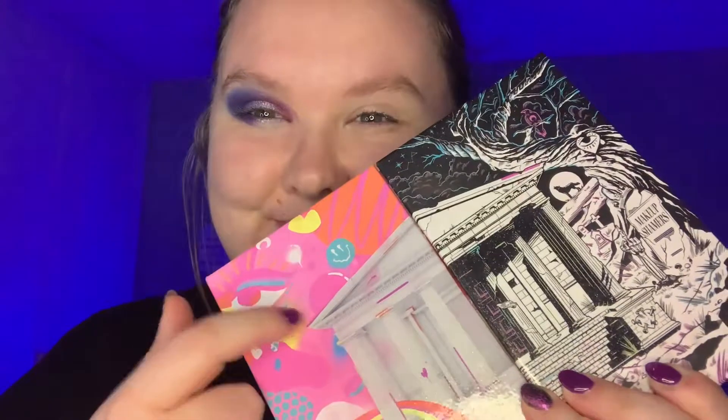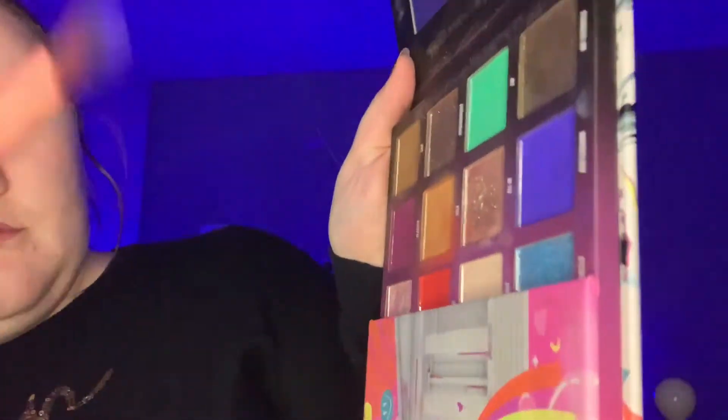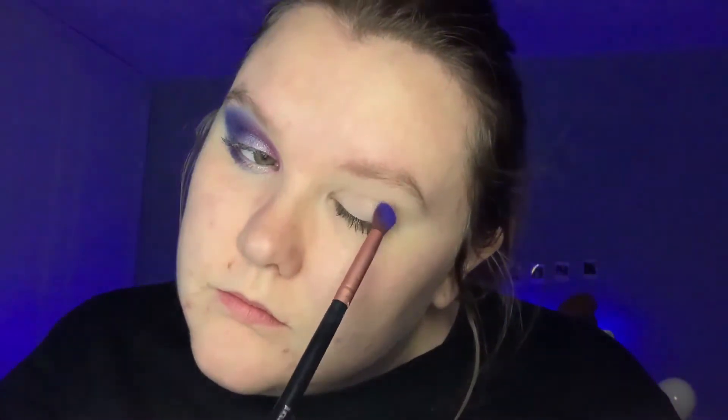Now to begin this look, going into the Nikkie Tutorial palette, picking up the amazing colour Saddam - the royal blue, beautiful colour. I'm just gently tapping on the eye shadow and then gently tapping into the corner of my eyelid, and then gentle circular motions to blend out that colour, going all the way down to the eyelash line, and then underneath on the lower lash line - just all blending together.